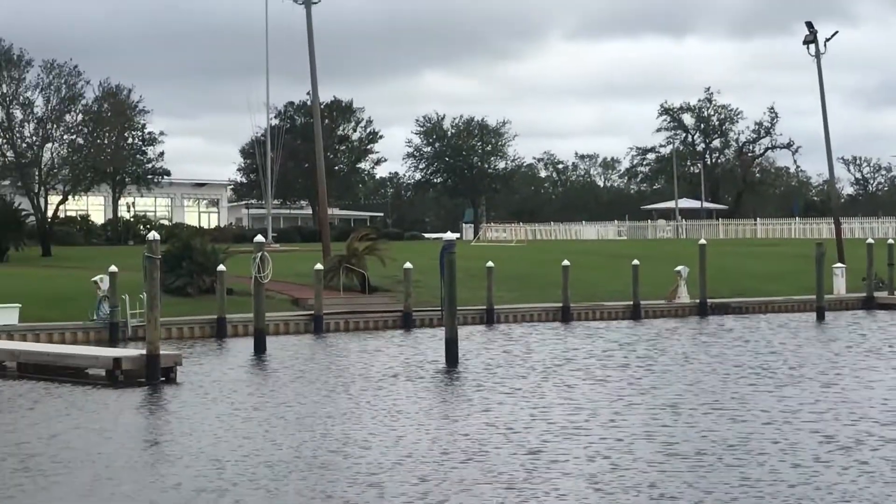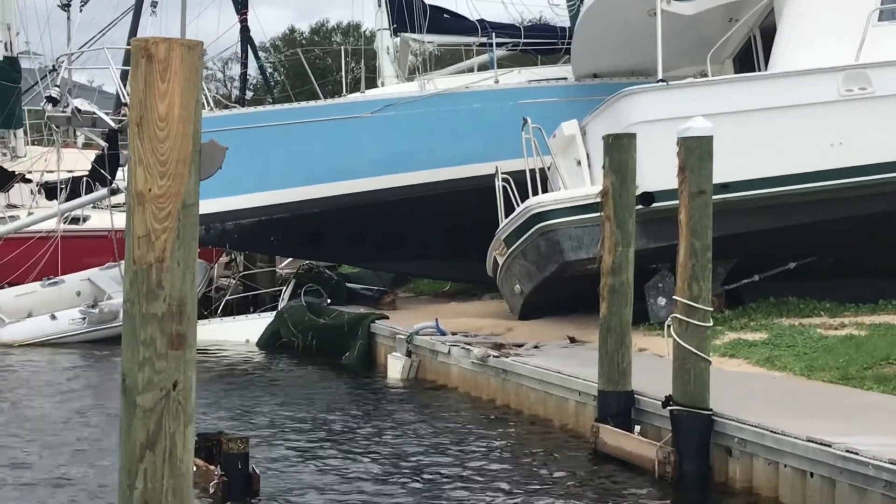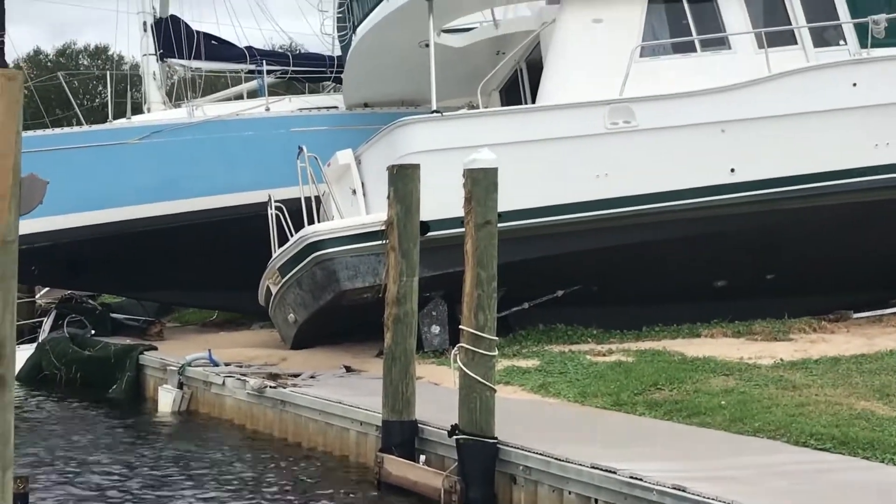That looks pretty good here at Pensacola Yacht Club on Thursday morning.